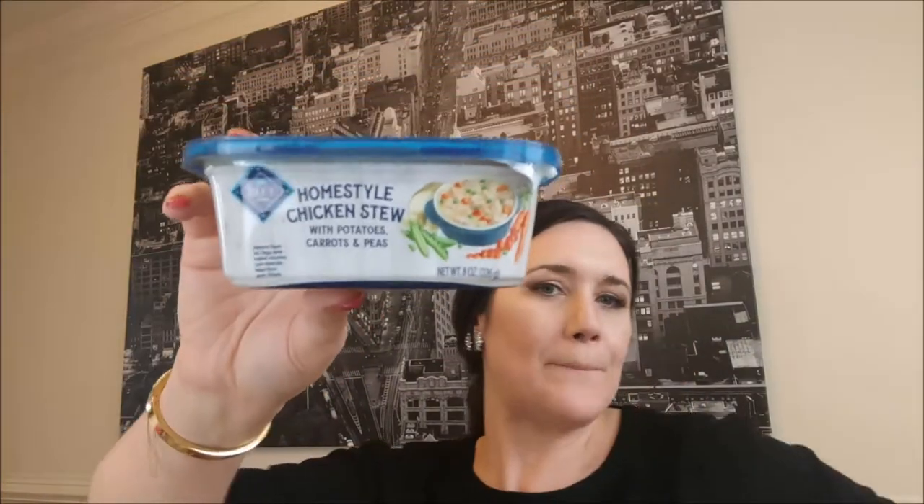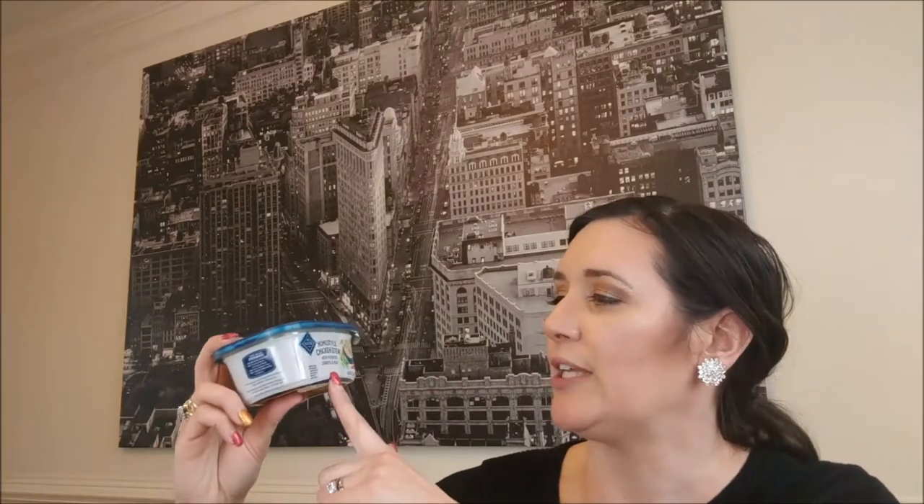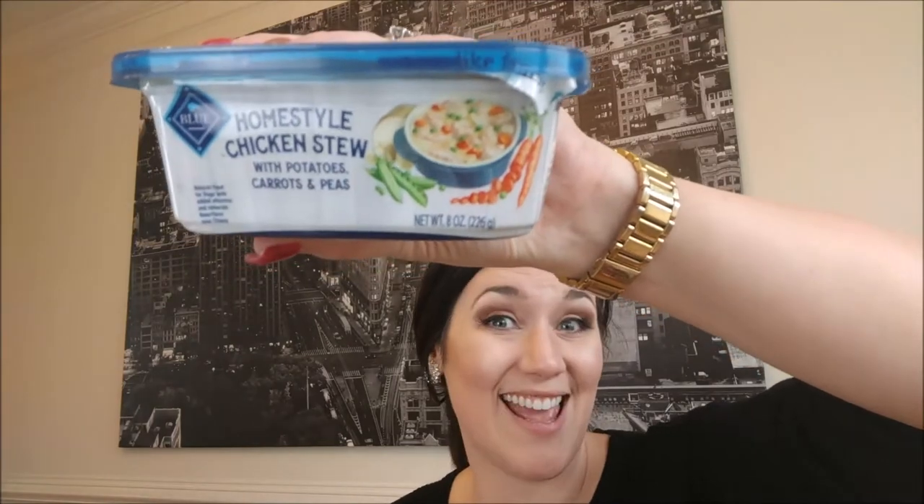Next thing in here that I think is awesome and I love is Blue Buffalo. I'm a Blue fan — I should've worn my blue. It's their homestyle chicken stew with potatoes, peas, and carrots. I love Blue — that's what we personally feed our own dogs. We have two dogs, Pork Chop and Applesauce. It's wet food, which gives my dogs looser stools, but we give them wet food for Gotcha Day, Cinco de Mayo, Christmas, Valentine's Day, and other holidays as a little treat to supplement their diet.